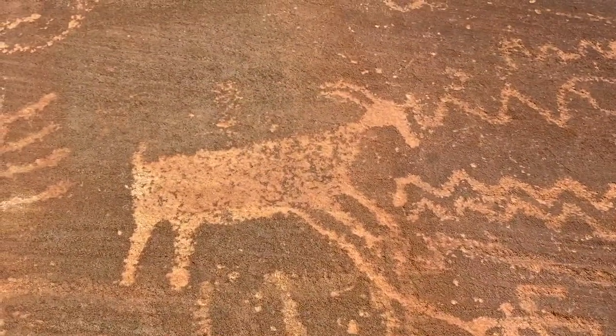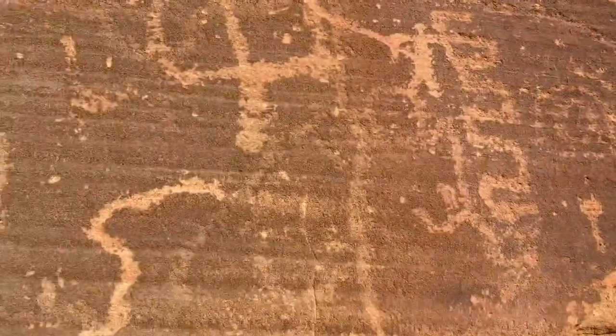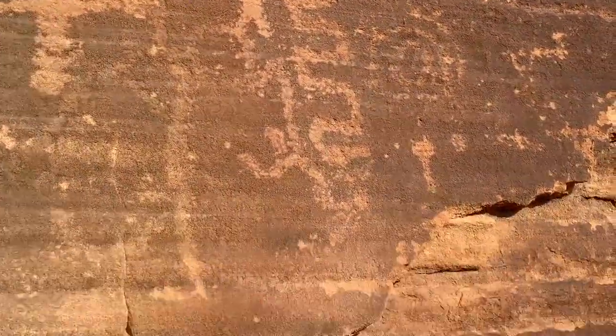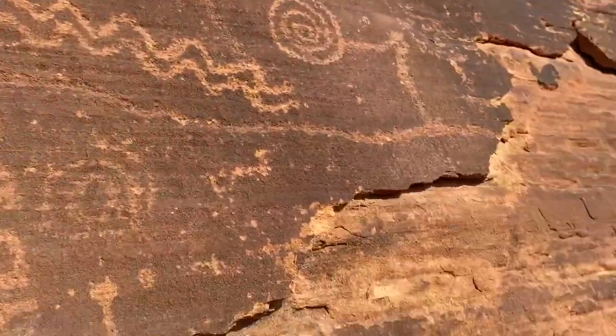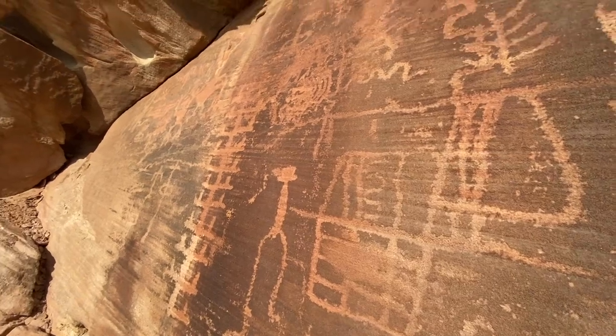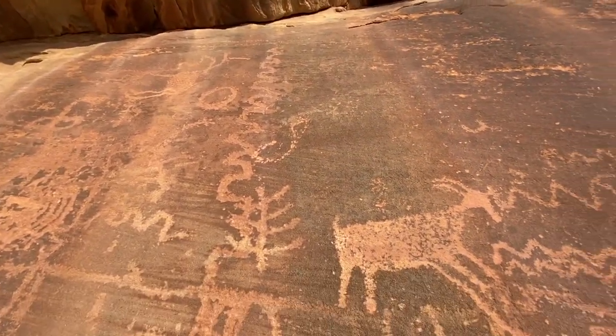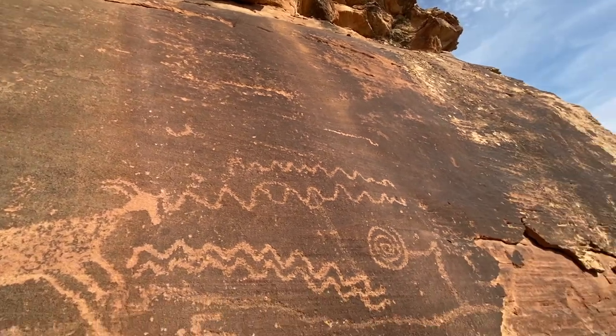Big sheep, spiral, some more patterns. Overall, what a cool panel — let me see if I can get anything else that we're missing.